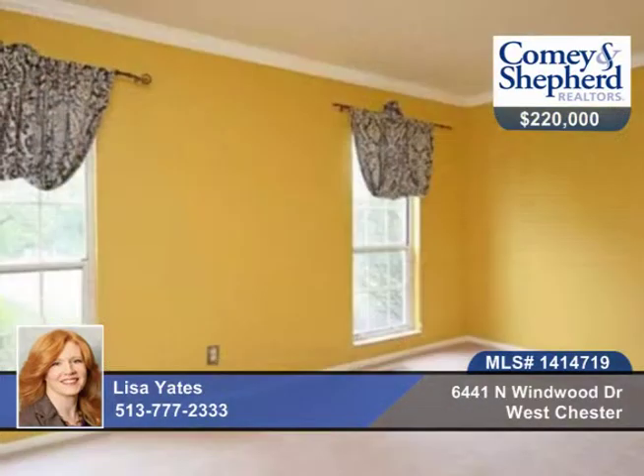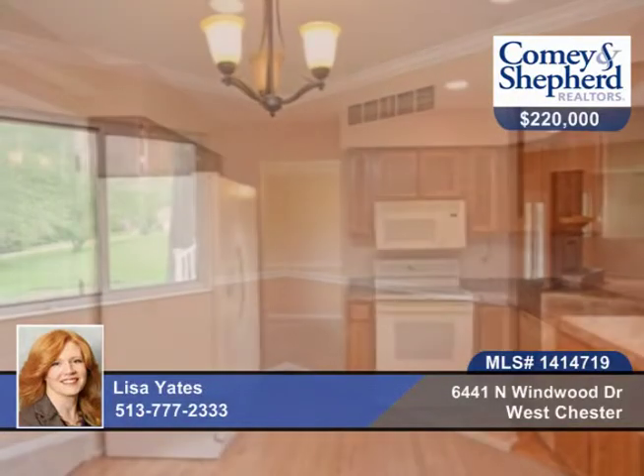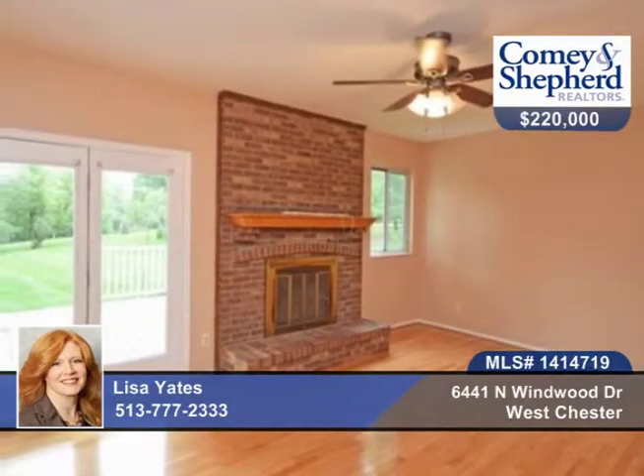Here's a spacious four bedroom two and a half bath home in a desirable location, close to shopping, restaurants, and the highway. There's a large backyard with a maintenance free deck. You're close to Windwood Swim and Tennis Club. There are hardwood floors in the home on a wooded lot.